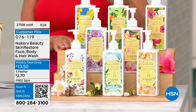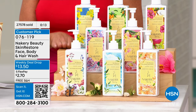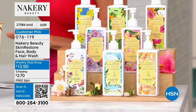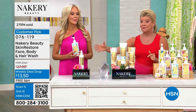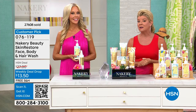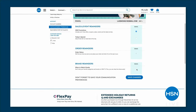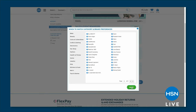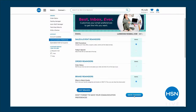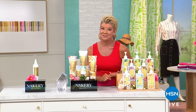We'll keep you updated on where we are getting most limited — Green Garden Spritz is going really quickly. That's your energizer, your mandarin, your basil. If you need energy in the morning, that's why we have that one in the kitchen. Item number 076-119. At $2.70 with FlexPay — stock up. Did you know you can customize your entire shopping experience by signing up for When to Watch emails? Go to your HSN account and update your communication preferences to select your favorite brands — over 350 to choose from. Nakery in the beauty brand is our number one most popular.